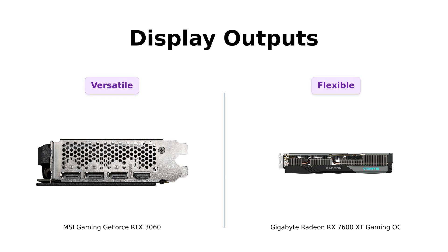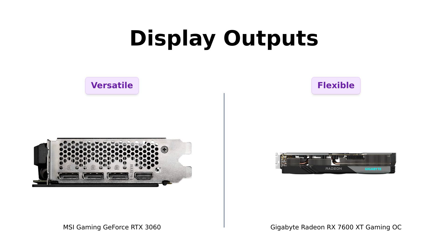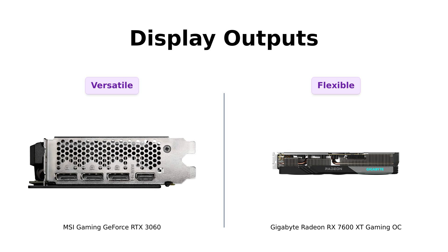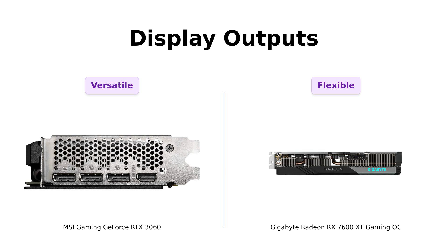Moving on to display outputs, the RTX 3060 has three DisplayPorts and one HDMI 2.1. Meanwhile, the RX 7600 XT counters with two HDMI 2.1 and two DisplayPort 2.1. Reviewers love that both cards offer versatile connectivity, allowing for more screens. It's like having your own personal movie theater at home — just make sure your significant other doesn't mind you taking over the living room with your gaming setup.